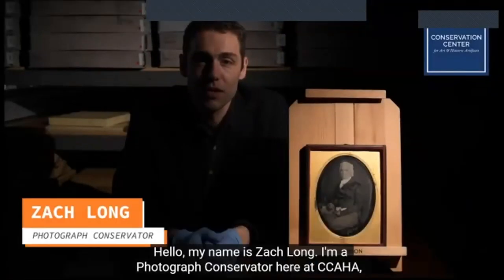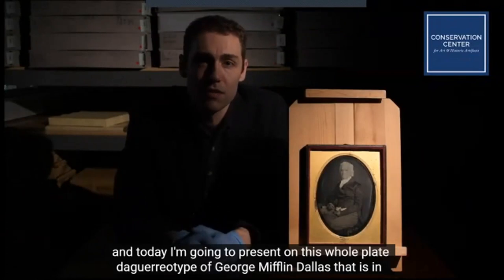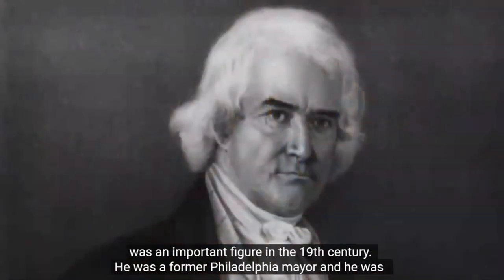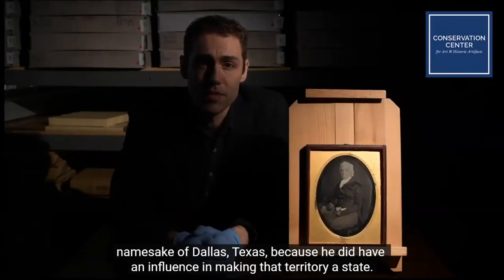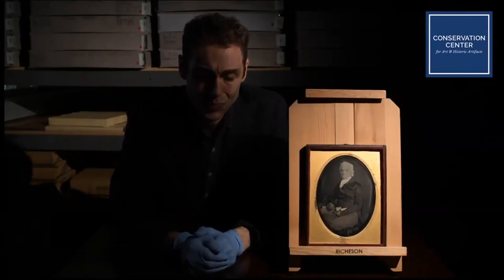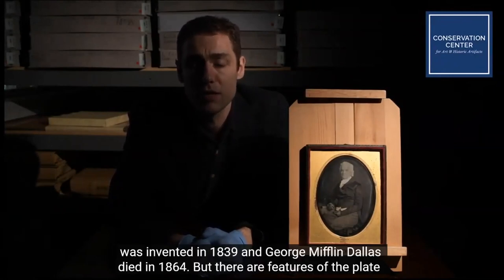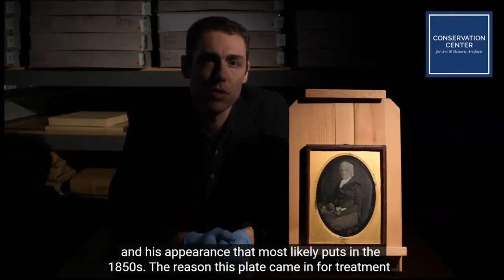My name is Zach Long. I'm a photograph conservator here at CCAHA, and today I'm going to present on this whole plate daguerreotype of George Mifflin Dallas, in the collection of the Masonic Temple Library and Museum here in Philadelphia. George Mifflin Dallas was an important figure in the 19th century — a former Philadelphia mayor and US Vice President under James Polk in the 1840s. It is also believed that he might be the namesake of Dallas, Texas. This portrait was most likely taken in the 1850s; the daguerreotype process was invented in 1839, and Dallas died in 1864.